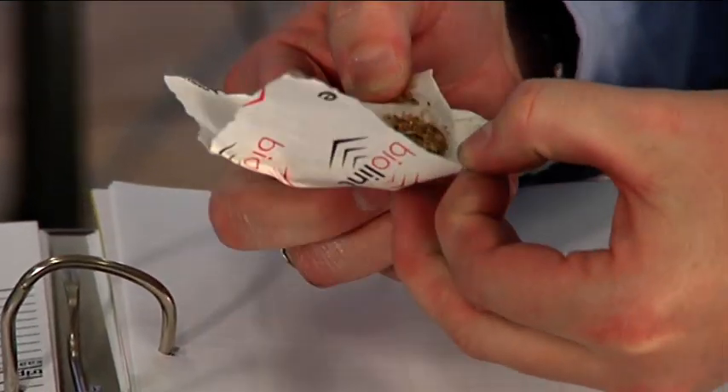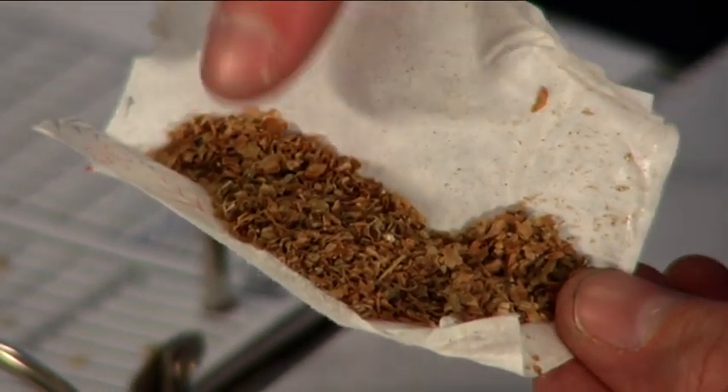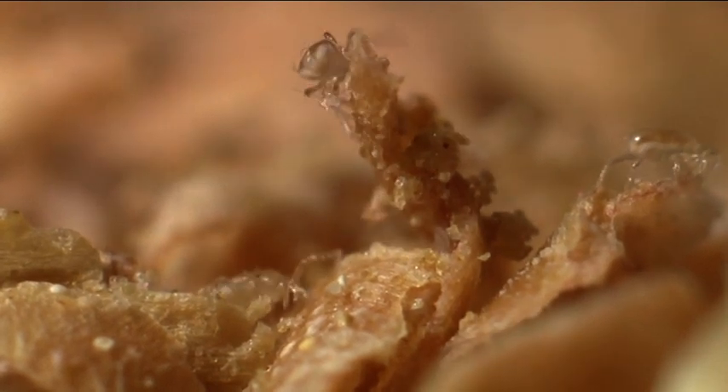The beneficials are contained in a Gemini sachet, a new development from BioLine. The brownish, bran-based compound contains predatory mites and other mites they feed on. Thus, the predatory mites can multiply after they have been deployed in the greenhouse. As a result, they are effective over a sustained period.